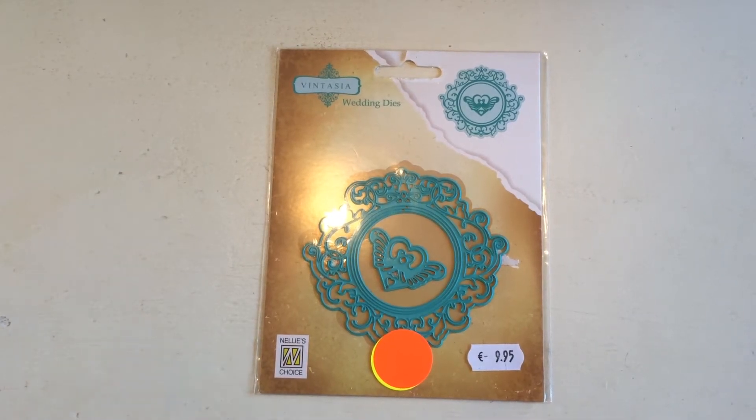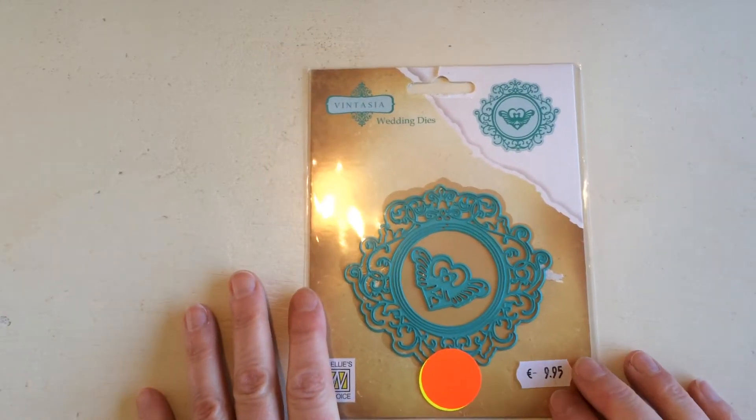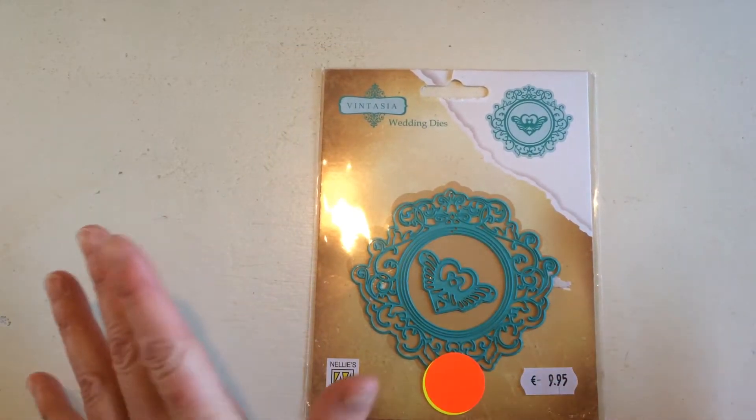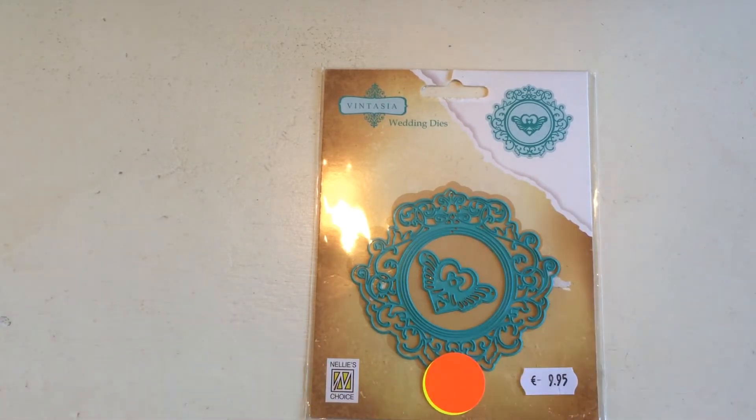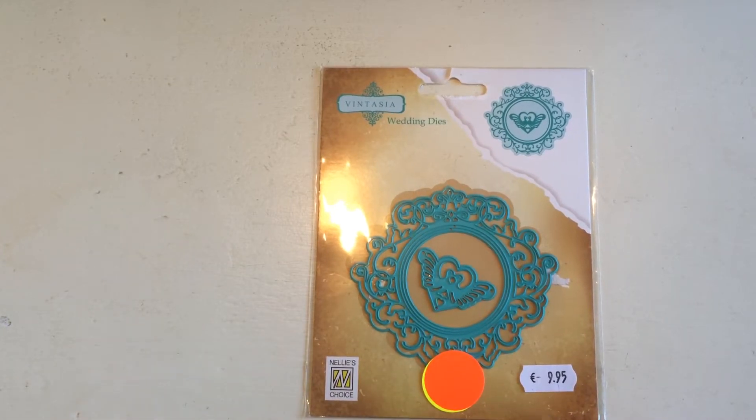Hi, it's Lenneke here from Lens Crafty Life. This last Saturday there was a craft fair here in the area — it's a craft fair that's only there twice a year, in March and in October. Since my birthday is coming up beginning of April, the 9th of April, I allowed myself to go there.